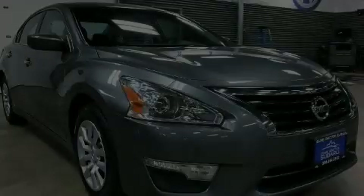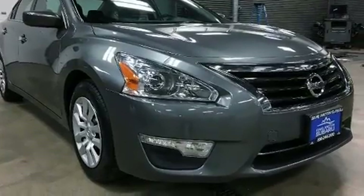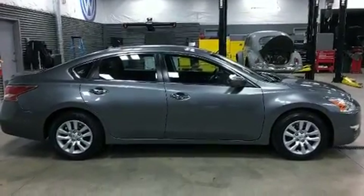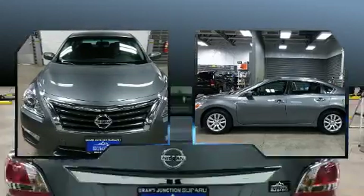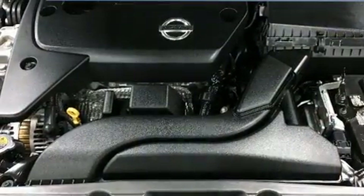Discerning drivers will appreciate the 2015 Nissan Altima. This four-door, five-passenger sedan still has less than 35,000 miles. It features a continuously variable transmission, front-wheel drive, and a 2.5-liter four-cylinder engine. Top features include air conditioning,